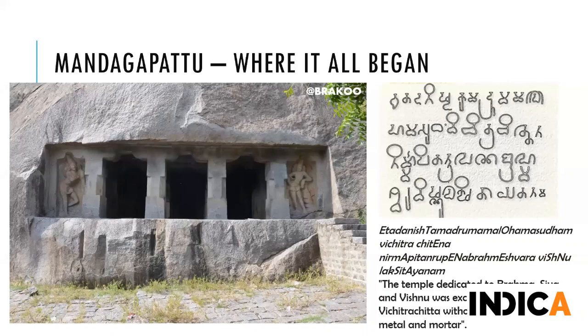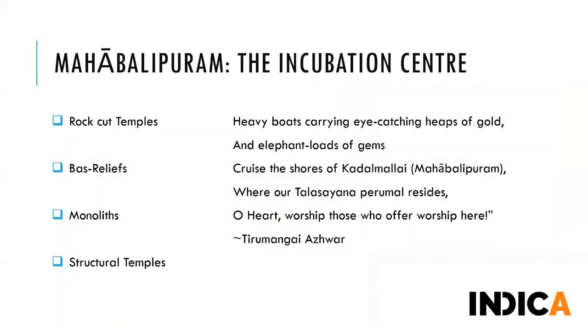Mahabalipuram was an incubation center - you can clearly see progression here. The rock-cut temples become way more refined, several structural elements begin to appear, then monolithic rathas come into existence forming the first full free-standing structural stone monuments, and finally you have the Shore Temple, a complete structural temple in itself. Most of the monuments existing today were built during the 7th century during the reign of Mamala Narasimhavarman I, and to some extent Parameshvara. The Shore Temple was built during the reign of Rajasimha Pallava in the early part of the next century.